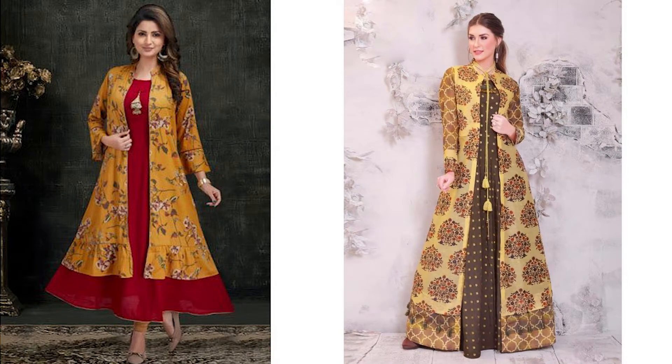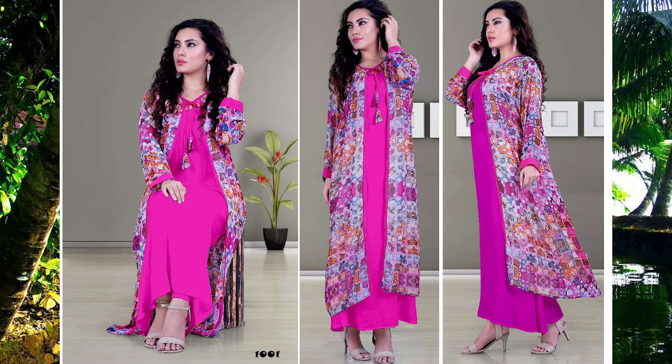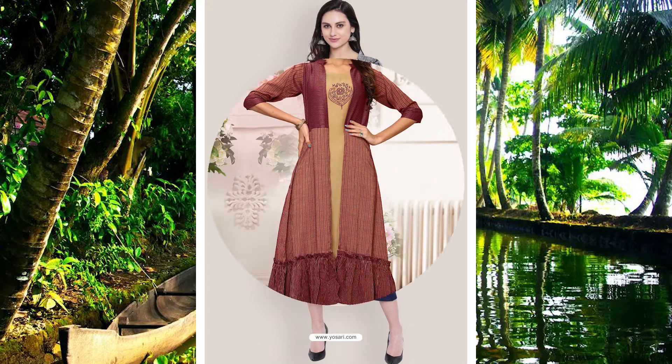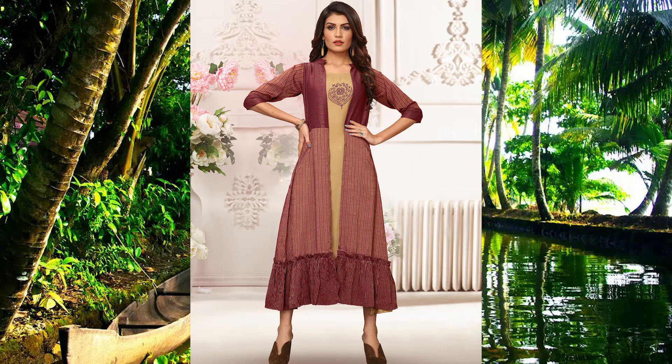A printed skirt and long skirt combination gives a very pretty look. And if you wear a skirt with a palazzo, you can get a designer feel. This look is different and gives a modern feel.